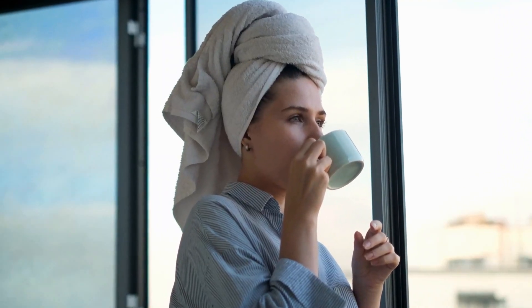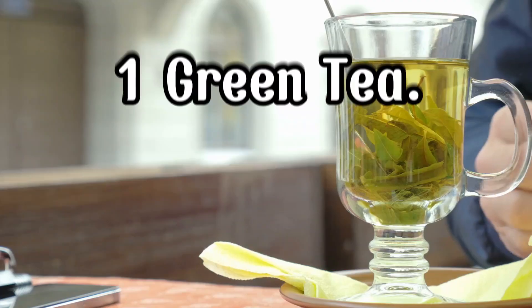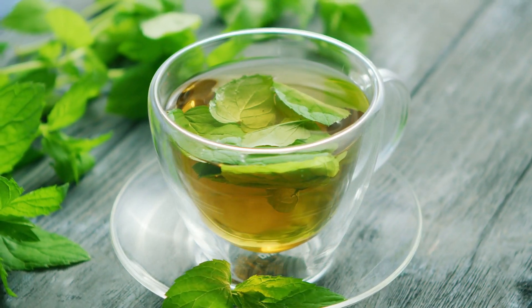So grab a cup of your favorite brew, hit that subscribe button, and let's get started. First up is green tea — the superstar of fat-burning teas.